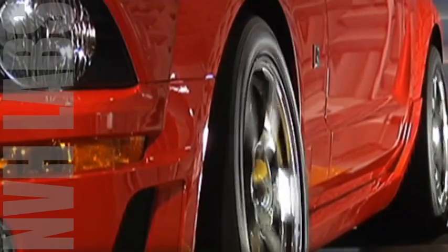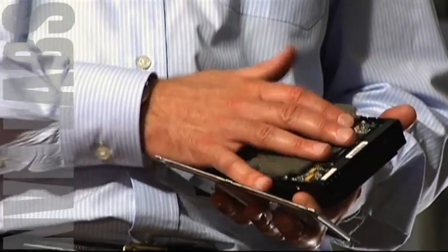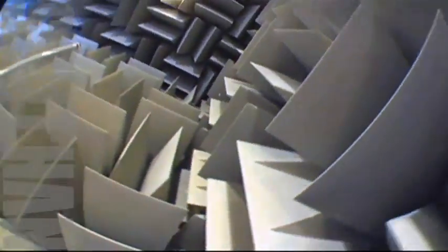As we solve our noise and vibration problems for our customers, we're using a lot of different types of techniques. A lot of what we do is provide materials — like this chamber you're in — that absorbs all the noise that comes off of the vehicle or anything else that operates in here.